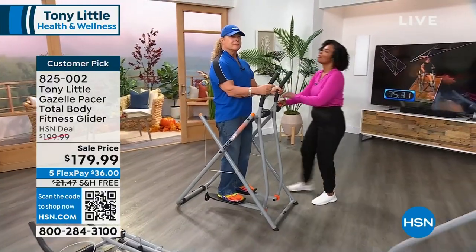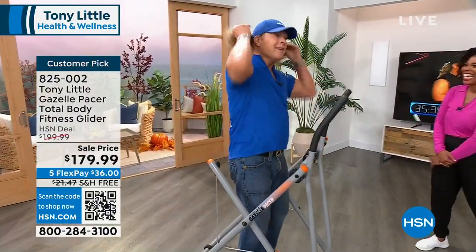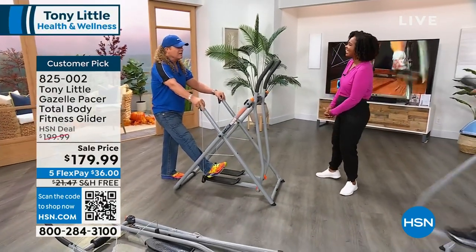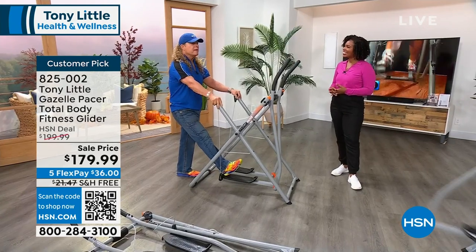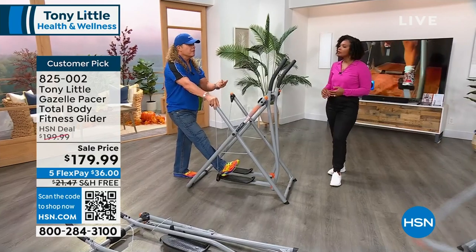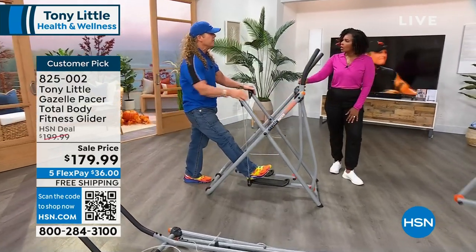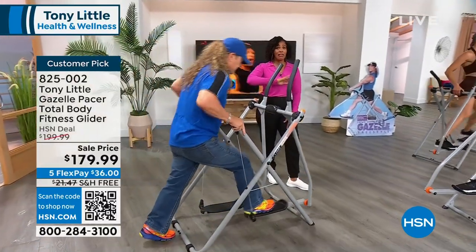I can tell anyone out there with all my heart and soul — this is my number one most favorite piece of exercise equipment that everyone in your family can use. Everyone can get cardio, muscle toning or muscle strengthening, and flexibility — three things you could normally never get with any other machine. We've got it for you now and we're only in the 700s of what we have left.